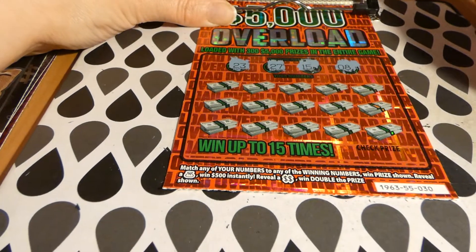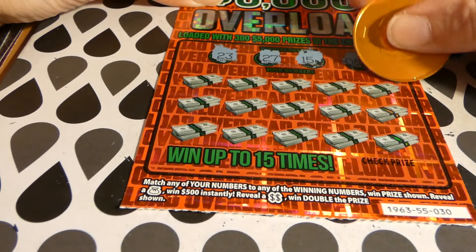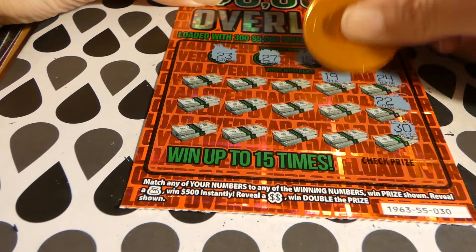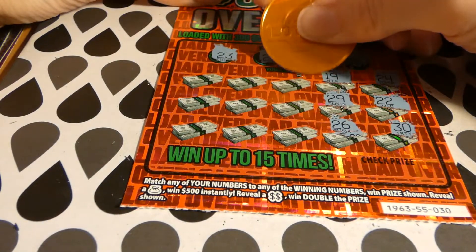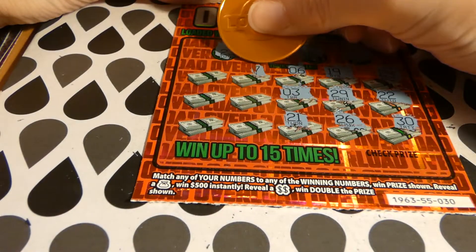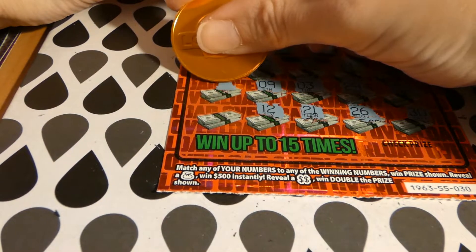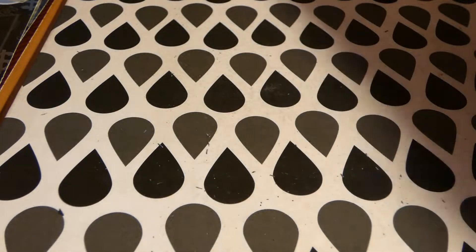We're looking for 23, 27, 15, and 8. We have 24, then 23 — we have 23! We have 22, then 23 again. We have 26 and 27 — match on 27! We have 7 and 8 — match on 8! Then 9 and 8 again, 12 and 15, 14 and 15, 16 and 15. Unfortunately we didn't win on this ticket, but that's all right — we already won $100.